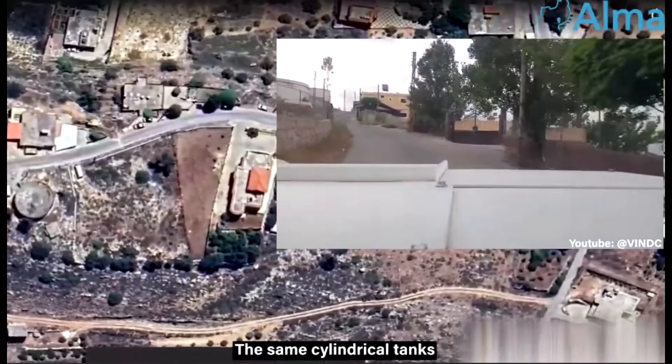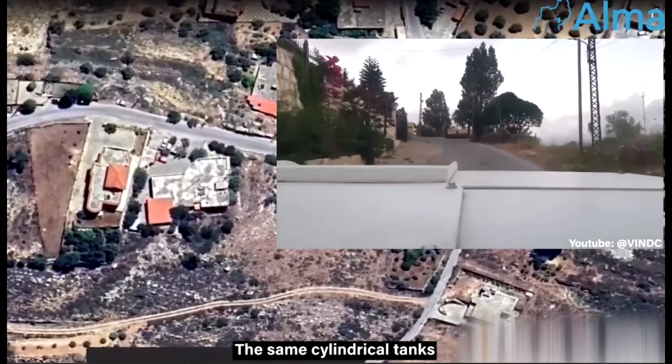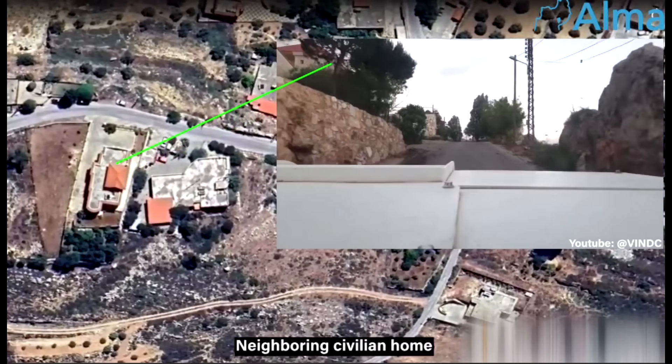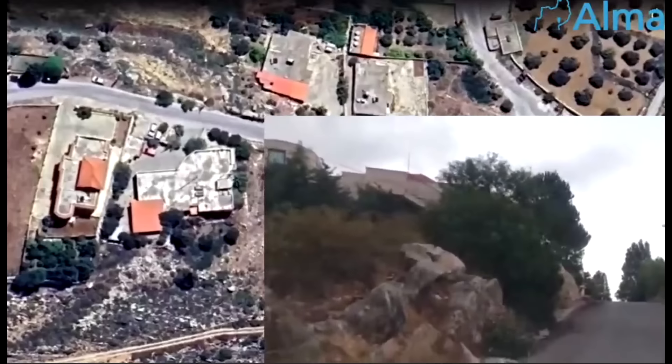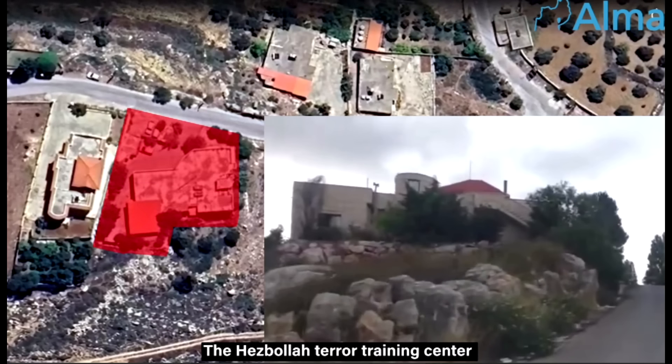Being the primary road between Kafarkila and the UNIFIL base, UNIFIL patrols would have to constantly drive past the Hezbollah compound, which we can see up close in this pre-war footage.